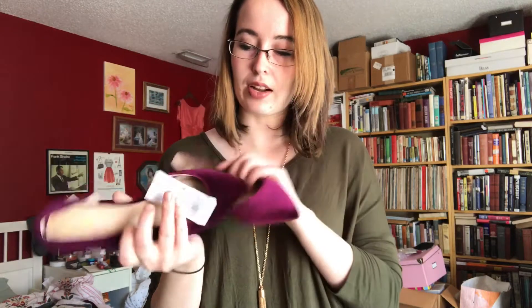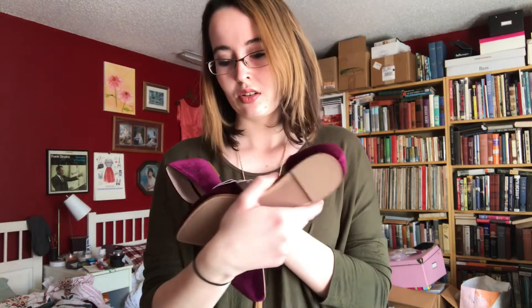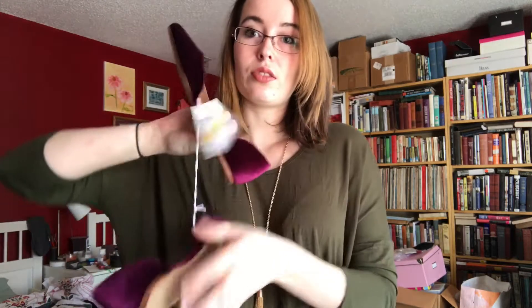I got these on clearance at Target — they're just some burgundy velvet flats, on clearance for $10. I usually can't do cutaway flats, but at Target I actually can, so I grabbed these. It's a fun way to incorporate the velvet trend into your wardrobe.